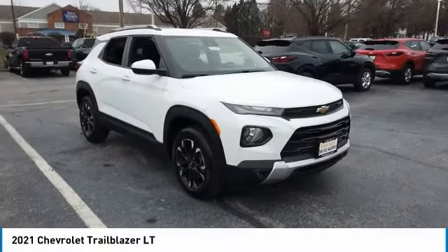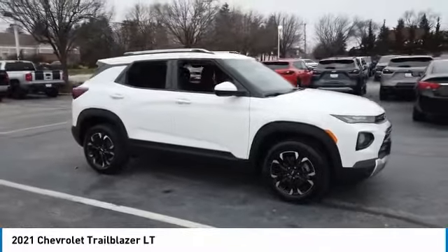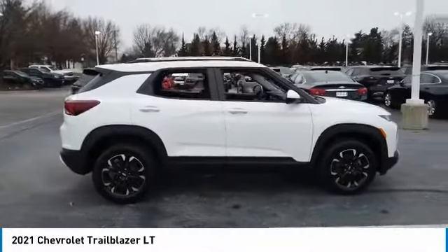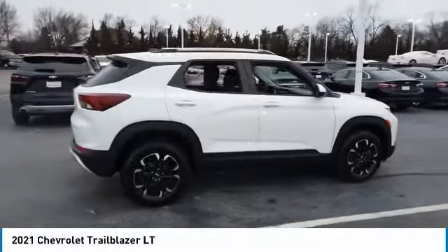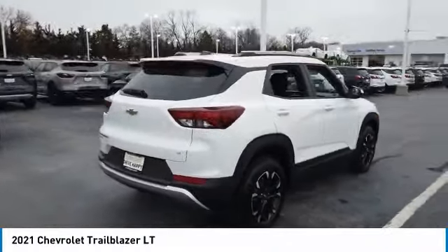We are pleased to show you the 2021 Trailblazer. The Chevrolet Trailblazer is a stylish crossover with plenty of upside on the inside as well. Safety, comfort, features, and style are all found in abundance with the Trailblazer.